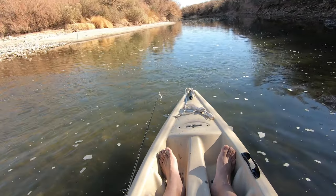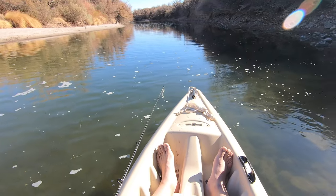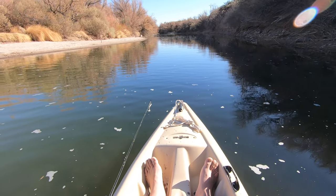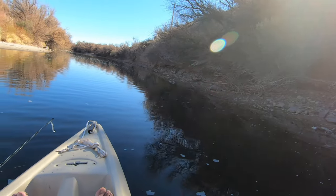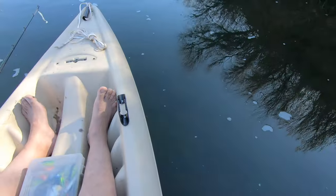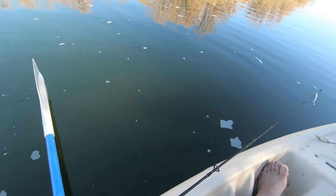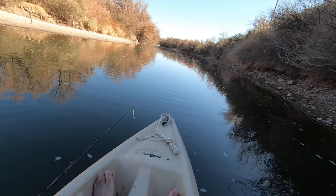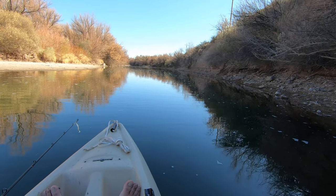Taking a nice leisurely float — there's not much current here, as you can see. It's beautiful. This is the river I live nearby, it's called the Rio Grande. Right now it's not so grand. I'm right over the deep part — I know you can't see straight down, but my glasses are polarized so I can look into the water and see stuff.